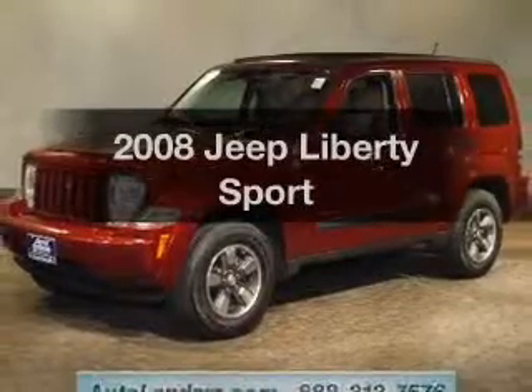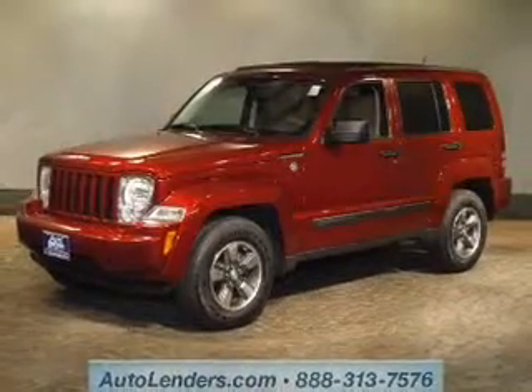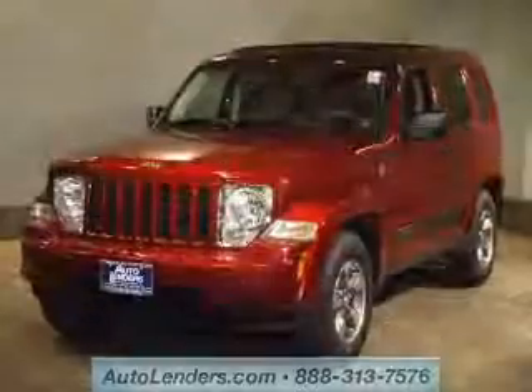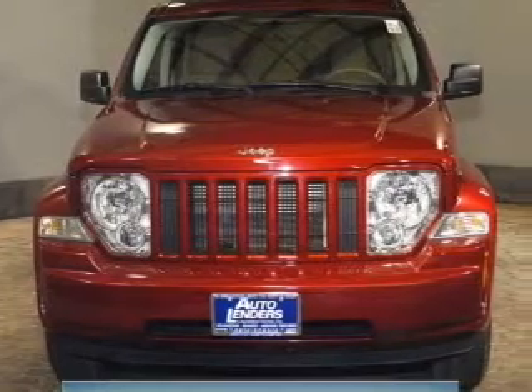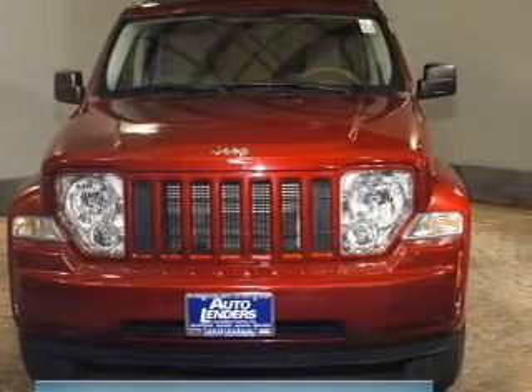Check out this 2008 Jeep Liberty — this is the set of wheels you've been looking for. The powertrain includes four-wheel drive with a reliable six-cylinder engine connected to a smooth-shifting automatic transmission. Premium wheels lend a distinctive appearance.